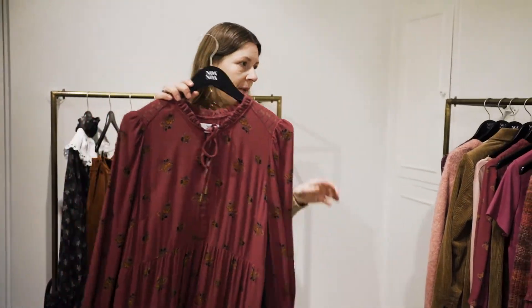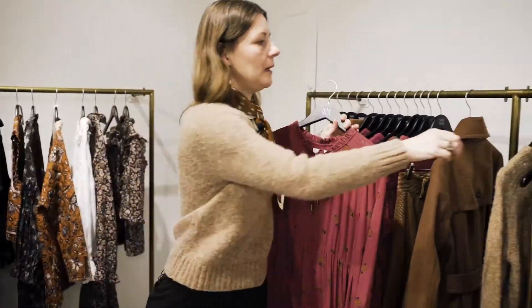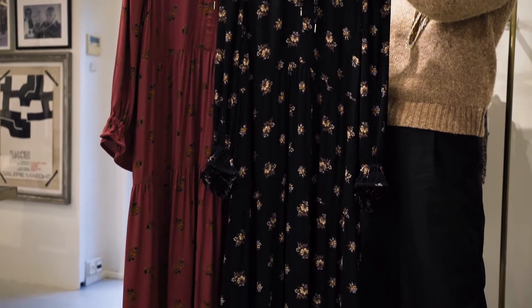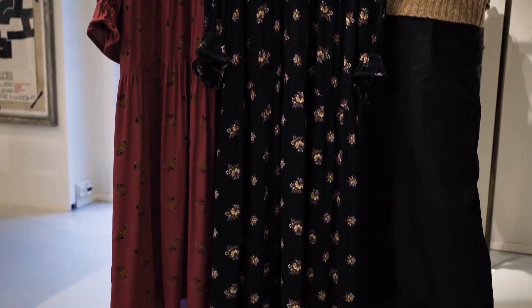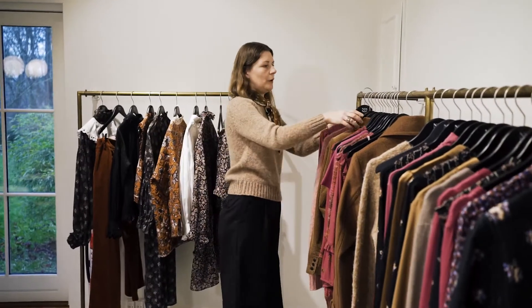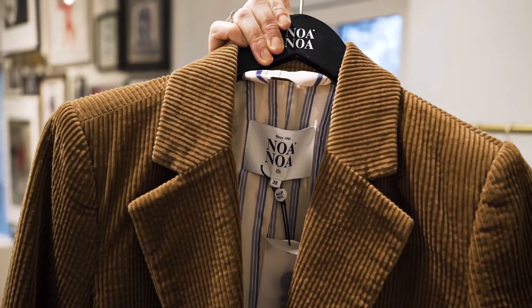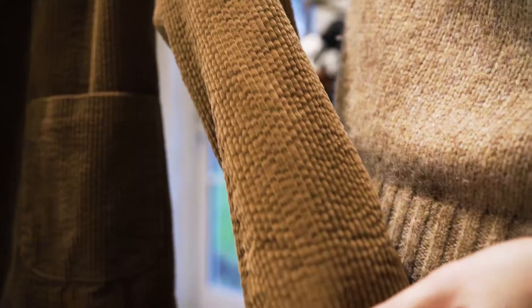In August, our mask rep takes inspiration from a delicate flower bouquet — available in this color and in a black version as well. At Noa Noa we love corduroy; corduroy has this lovely tactility, the colors are very warm, and you can combine it with all colors.